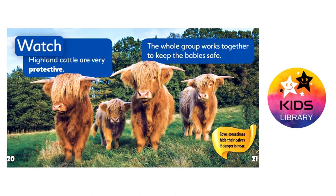Watch out! Highland cattle are very protective. The whole group works together to keep the babies safe. Cows sometimes hide their calves if danger is near.